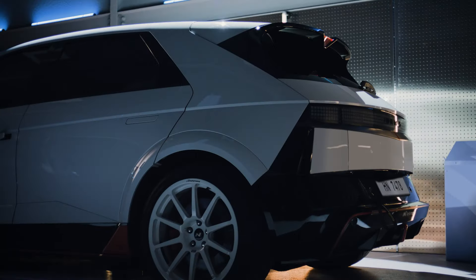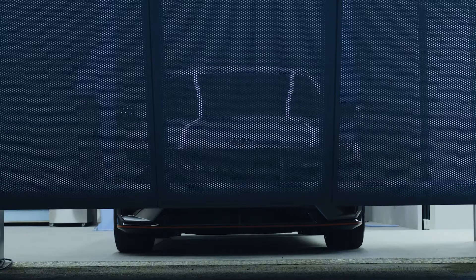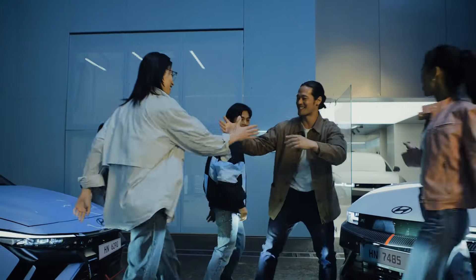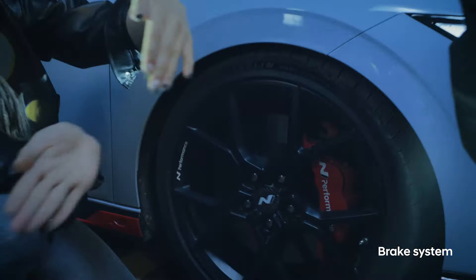Look at how low the car sits. The car is starting to come together, now fully embracing the N Performance vibe. See how impressed they are? But don't brag too much. After all, good things speak for themselves.